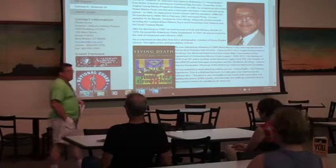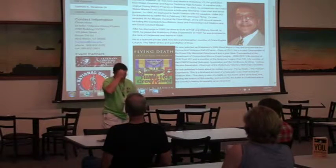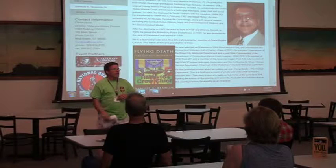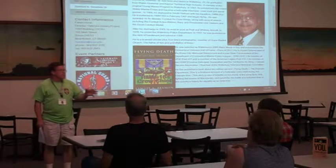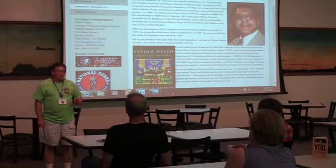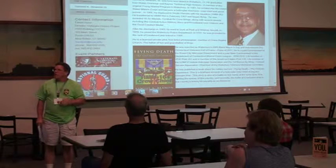Good afternoon, everybody. Mr. Samuel Beeman is a Vietnam veteran and an author of a book where he tells his experience in Vietnam. I'm going to turn it right over to him. I'm not going to make it long.